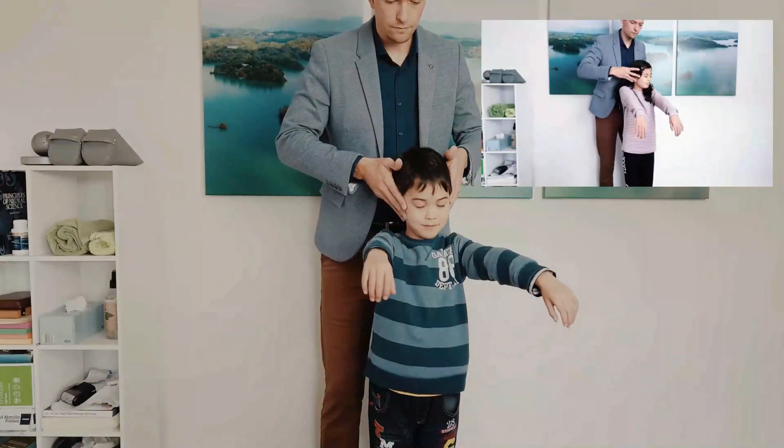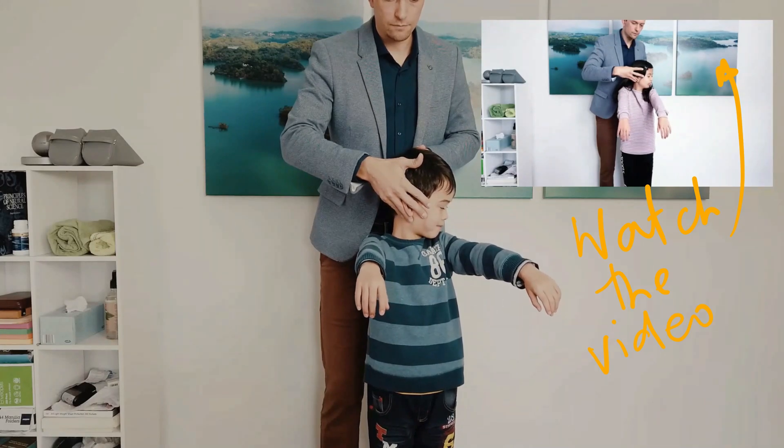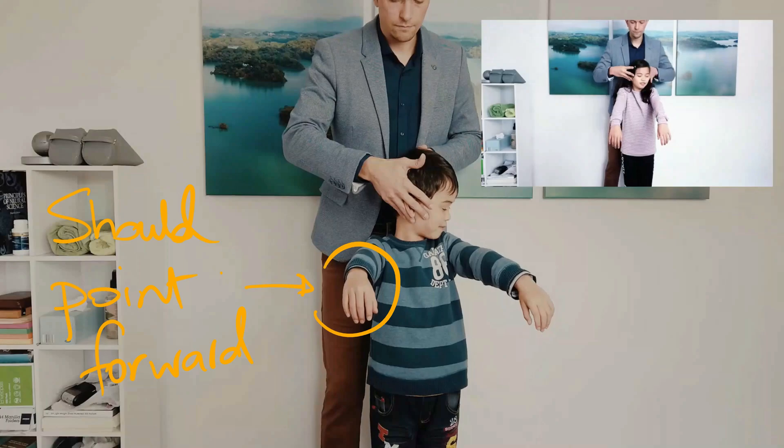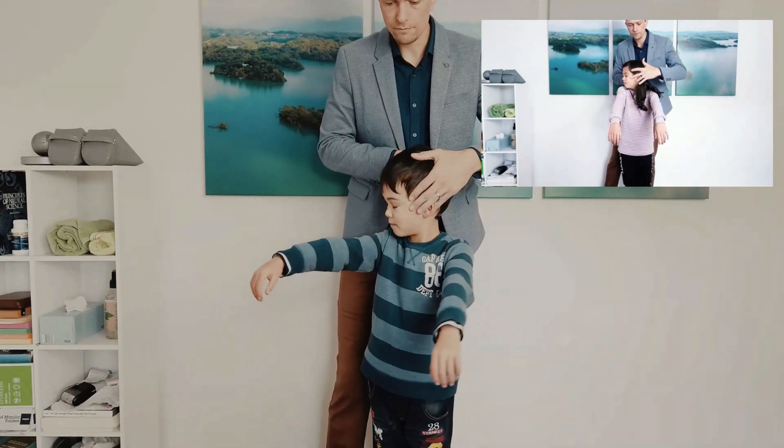Now these reflexes help to set the groundwork for future development of the brain. But what does it mean if there is a persistence of one of these reflexes? Well, here's my son. You can quite clearly see in this video that he has persistence of some of his primitive reflexes. But what does this mean? What does it mean that he has persistent primitive reflexes going on?